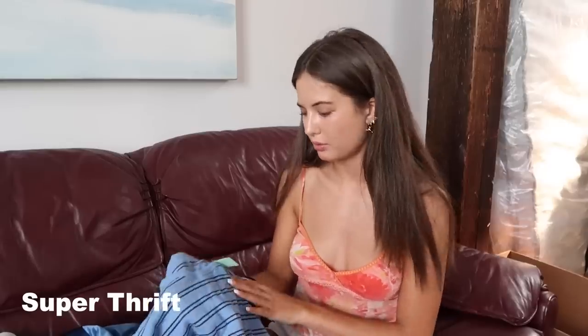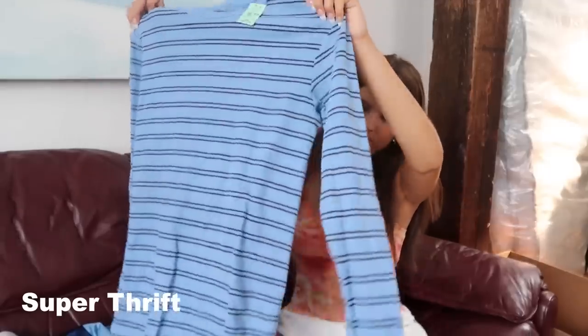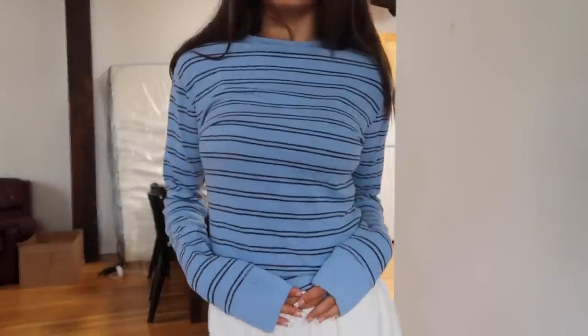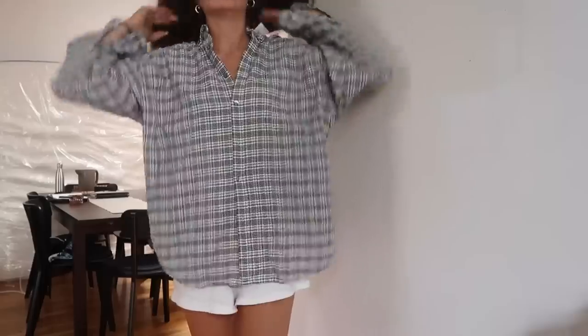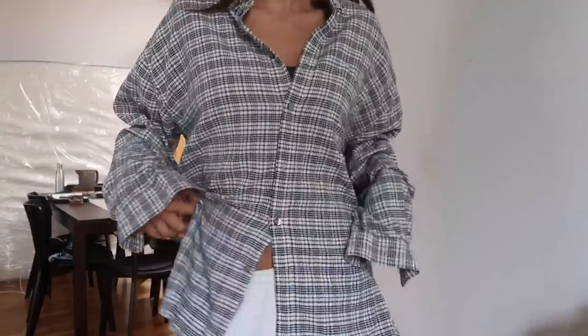Next I got this long sleeve little thermal from Gap — this was $5. I just loved the stripes. I actually think I want to crop this just a little tiny bit so I don't have to fold it. I really love the colors on this, and I think this will just be nice to throw over anything. Then I got a flannel — I love a good flannel in the fall time. I love the colors on this one, and it was only $4. It's by the brand Structure, in a large, super cozy and soft.